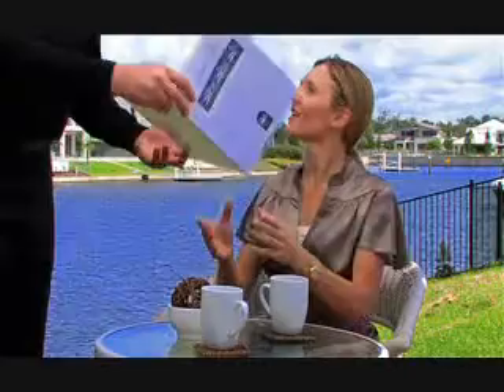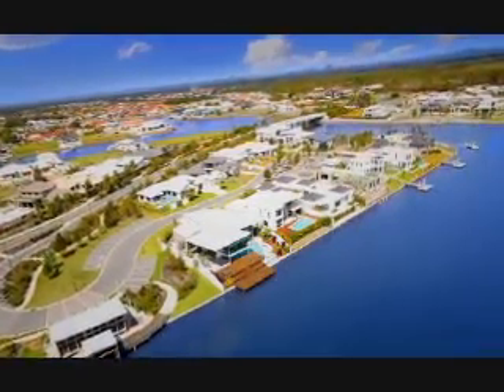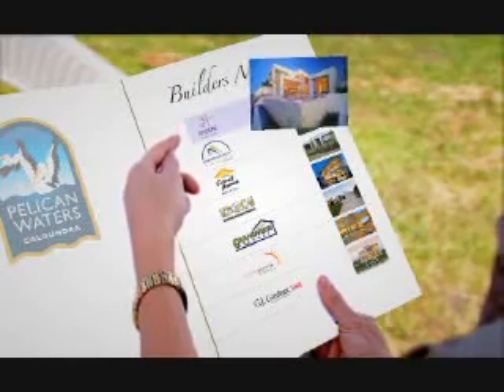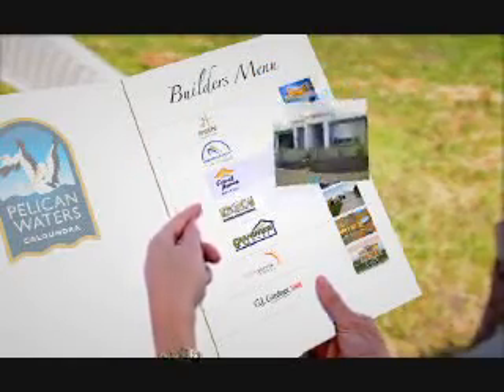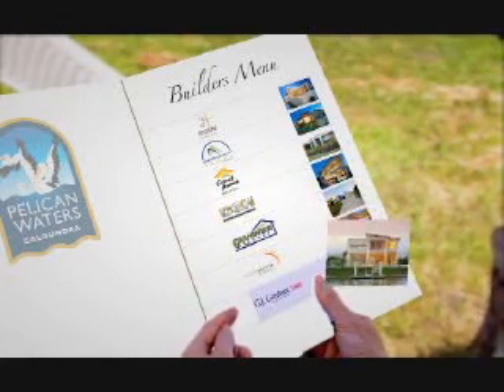Before you build your dream home, get all your builders in a row. The Pelican Waters Display Village is arguably one of the best waterfront display villages in the country. Take your time to draw inspiration from seven award-winning homes, from some of the most respected builders in Australia, all in one convenient location.